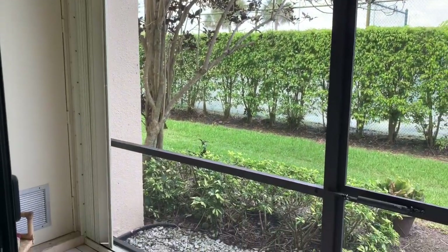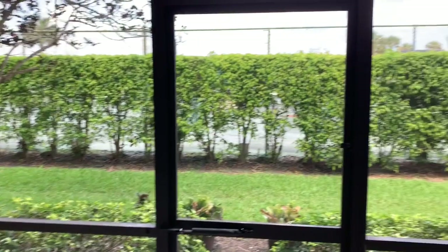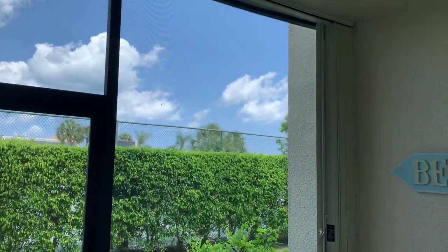This unit comes with full hurricane protection — accordion shutters, easy to close, front and back, covering your patio and your front bedroom window.